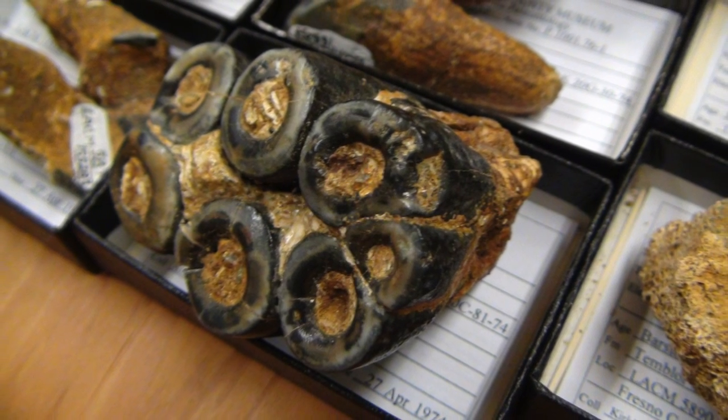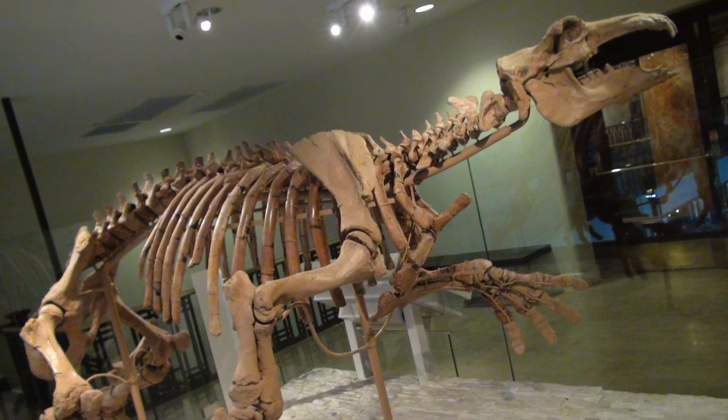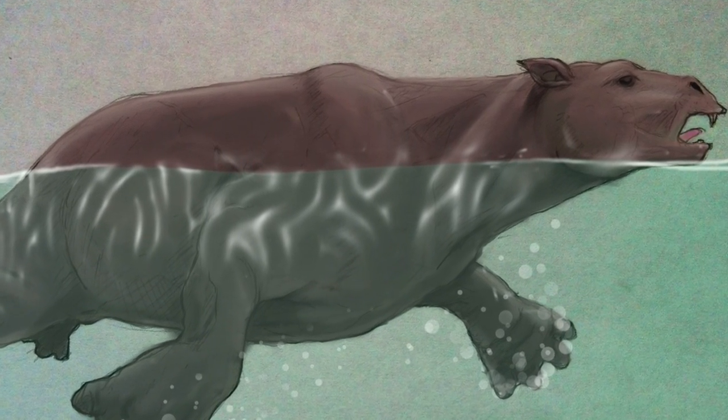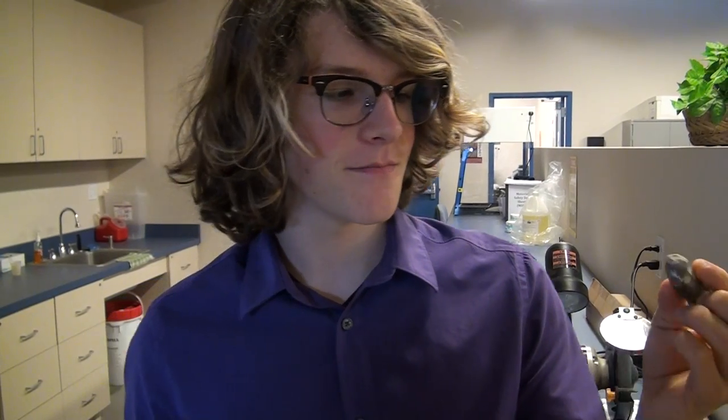Last stop, suspect six: the dastardly desmostylians. Don't let these awkward herbivores fool you — these huge hippo-like ocean grazers have managed to keep their secrets from the authorities for decades. Gotcha! Looks like we've got ourselves a desmostylian. I need to make a phone call. HQ, this is the detective — we're breaking the case, it's the desmostylian. I need to have them talk with the doctor.